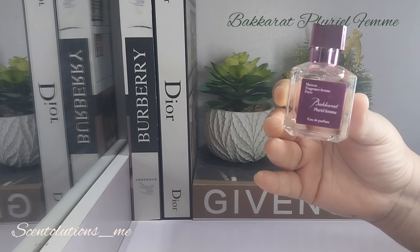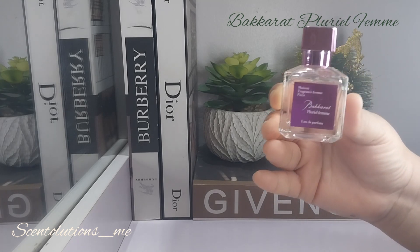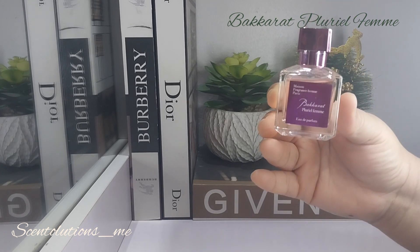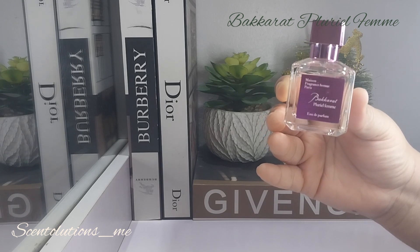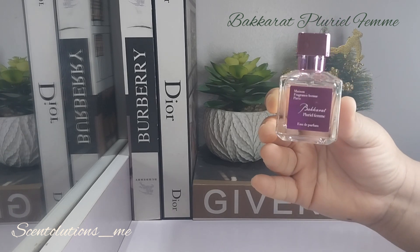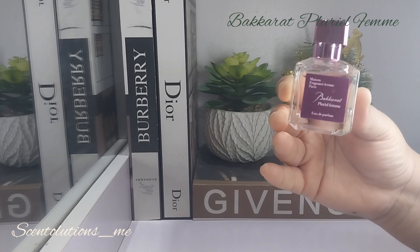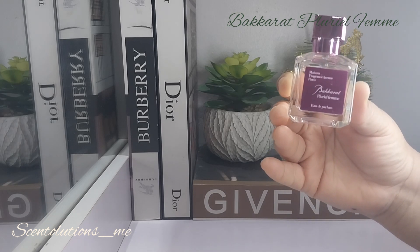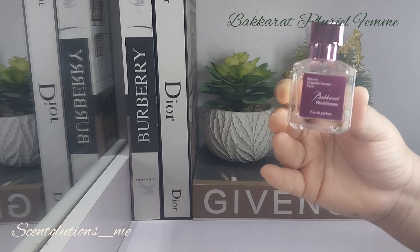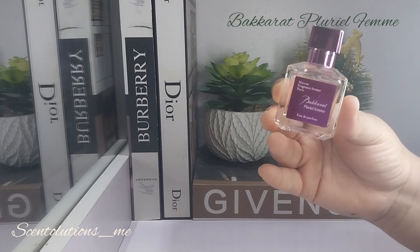Now in terms of where I would wear this, I would wear this on errands. It feels like a white t-shirt and jeans type of scent, but I would also wear this to the office because it's quite muted — it won't really offend anybody. I think it's great for the office, great as a signature scent, great to run your errands — just that wearable everyday scent in my opinion. I would wear this in spring and summer because I feel it would do very well in warmer weather.